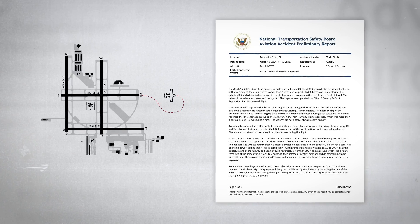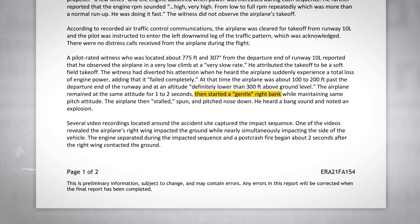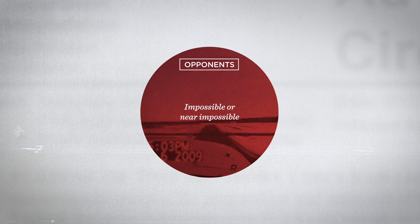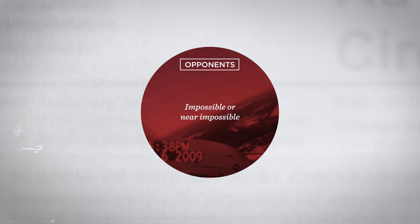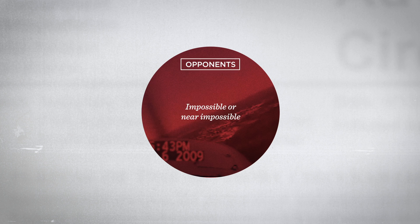Initial NTSB reports indicate the pilot of the Bonanza attempted a turnback with disastrous results. Opponents to the turnback argue that it's impossible in some aircraft and near impossible in the rest. Even with a glide ratio that makes the turnback technically possible, the difficulty of the maneuver, close proximity to the ground, a startle factor, and the stress of life-or-death consequences all conspire against a successful outcome.